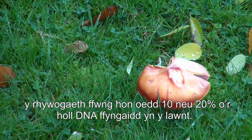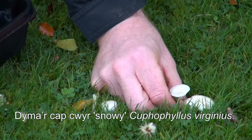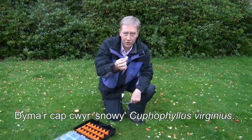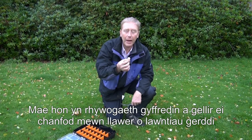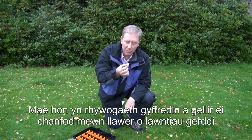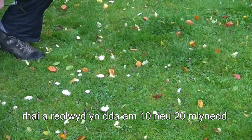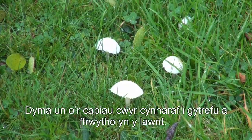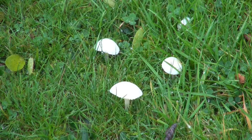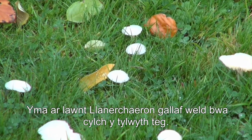This is the snowy wax cap, now called Cuphophyllus virgineus — the giant, the behemoth of the wax cap world. It's quite a common species; you could find it in many garden lawns that have been sympathetically managed for 10 or 20 years. It's one of the earlier wax caps to colonize a lawn and fruit.